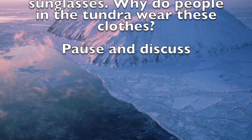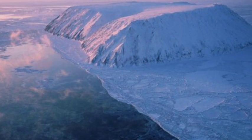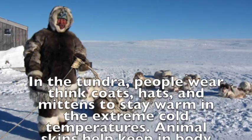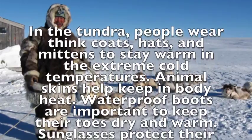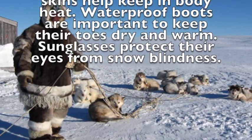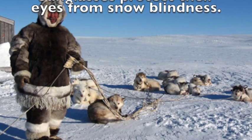Why do the people in the tundra wear these clothes? In the tundra, people wear thick coats, hats, and mittens to stay warm in the extreme cold temperatures. Animal skins help keep in body heat. Waterproof boots are important to keep their toes dry and warm. Sunglasses protect their eyes from snow blindness.